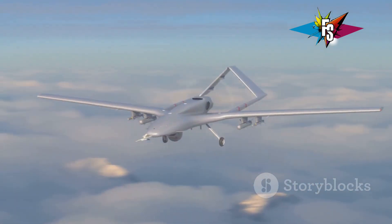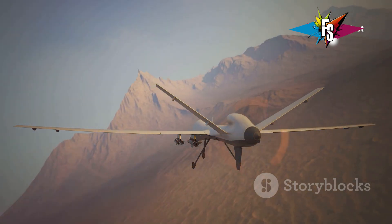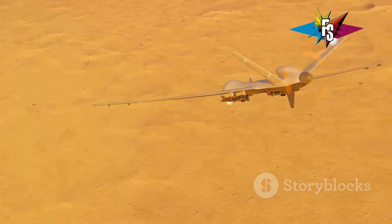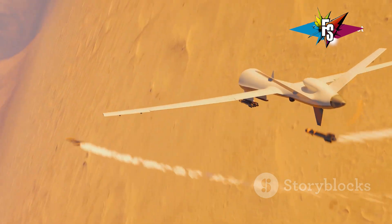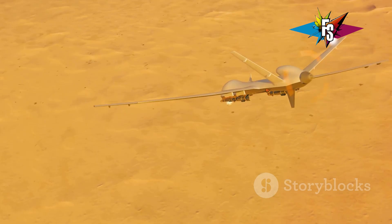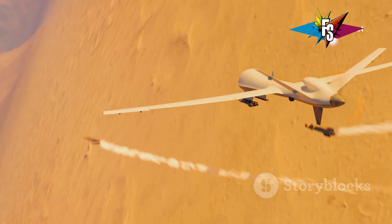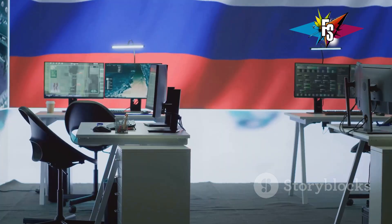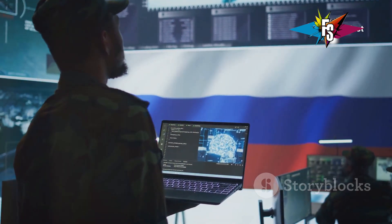The arrival of the Okhotnik on the global stage has undoubtedly shifted the balance of power. Its advanced capabilities, particularly its stealth technology and potential for autonomous operations, pose a significant challenge to other military powers. The drone's development is a clear indication that the future of warfare is increasingly moving towards unmanned systems. This raises important questions about the ethics of autonomous warfare and the potential for accidental escalation. The Okhotnik's existence has already sparked a new arms race, with other countries scrambling to develop their own advanced drone technologies, potentially leading to a more unstable and unpredictable global security environment. There are also concerns that the technology could fall into the wrong hands, potentially ending up with terrorist organizations or rogue states.